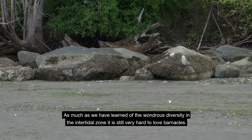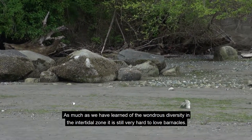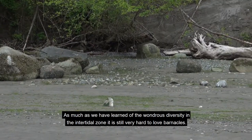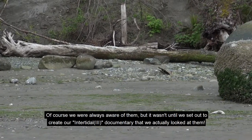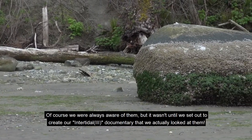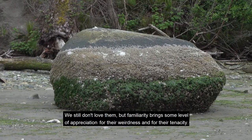As much as we have learned of the wondrous diversity in the intertidal zone, it is still very hard to love barnacles. Of course we were always aware of them, but it wasn't until we set out to create our Intertidal III documentary that we actually looked at them. We still don't love them, but familiarity brings some level of appreciation for their weirdness and for their tenacity.